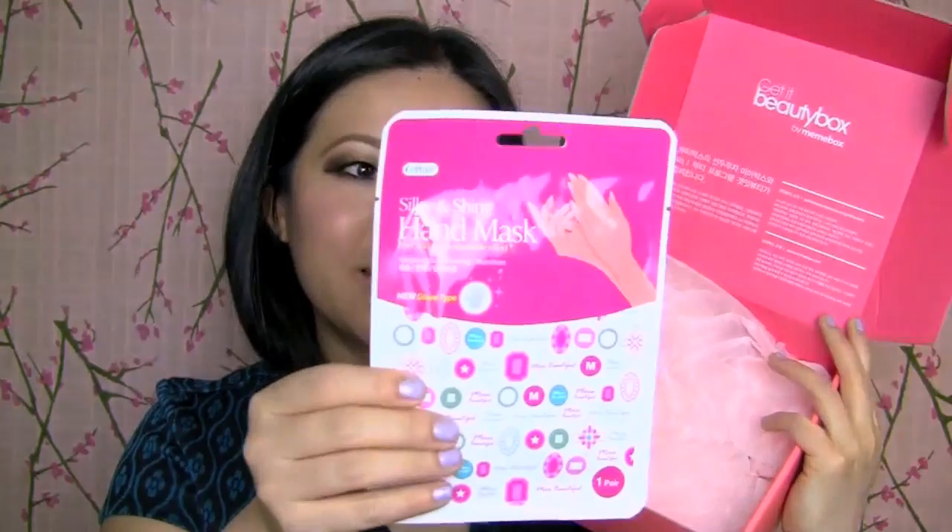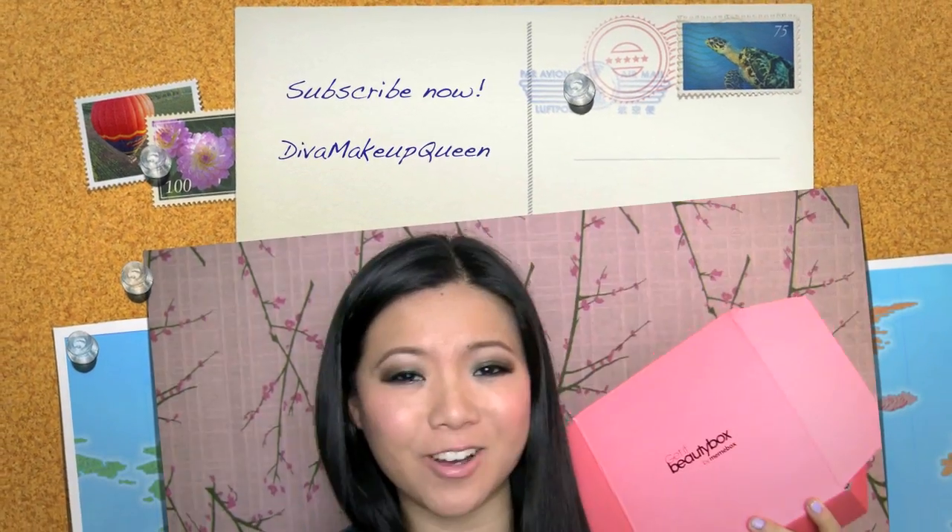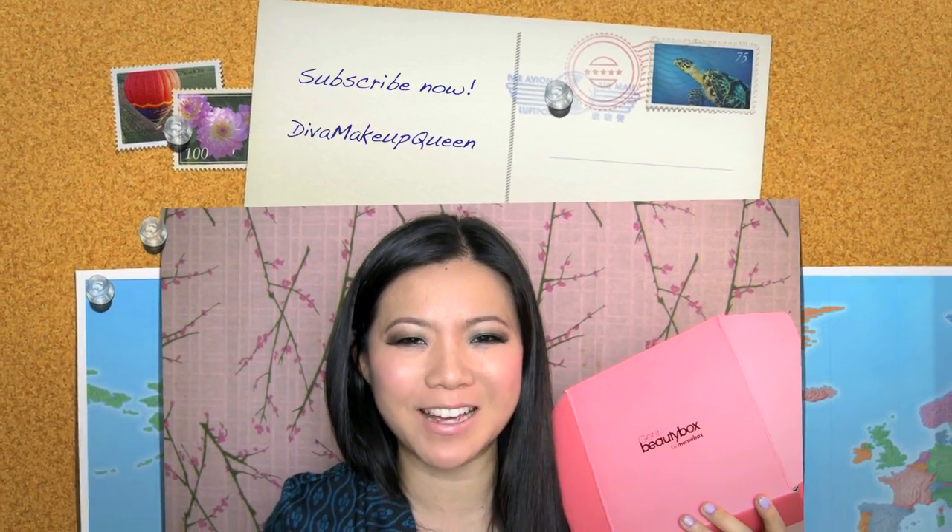Last but not least, there is a hand mask. Now that I have not tried. That's pretty cool — I guess you put it on your hands. Very cool. I'll see you soon. Bye. Love you guys.